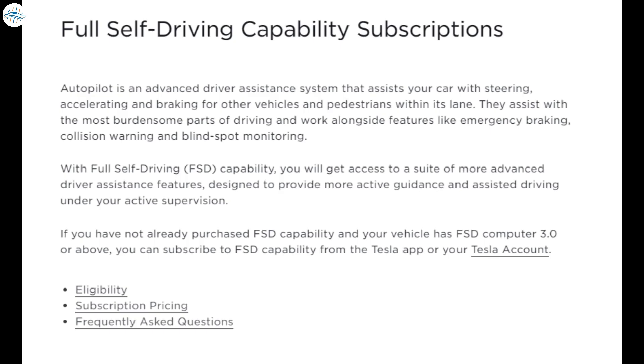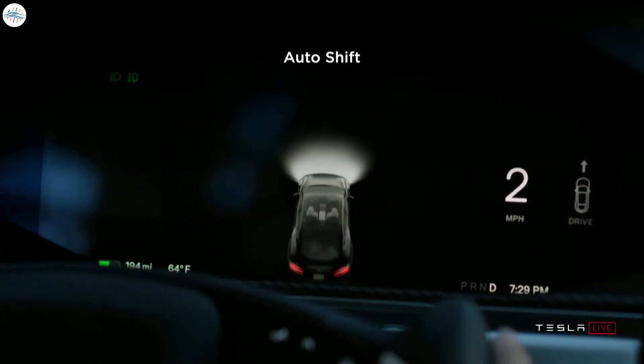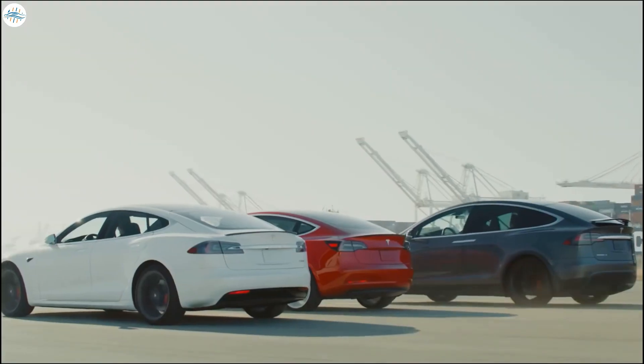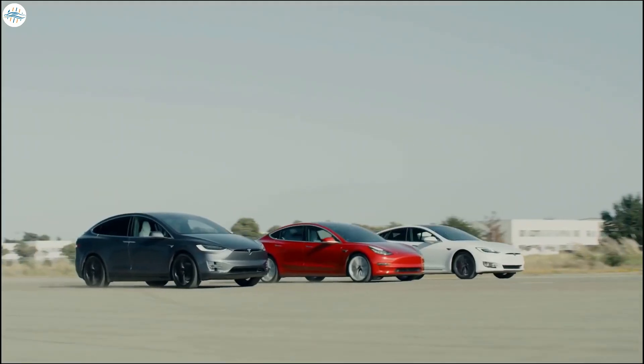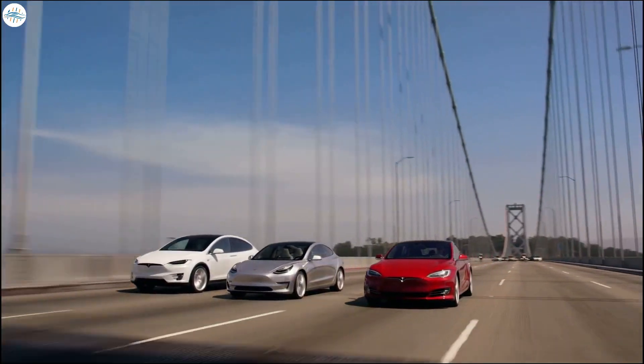Tesla has already released its FSD subscriptions, making its advanced driver-assist suite more accessible to an even greater number of electric vehicle drivers. Features like auto-shift, which would most definitely make the driving experience more convenient, would likely be a good way for the company to boost the adoption of FSD, both for its flagship vehicles like the Model S and its entry-level cars like the Model 3.